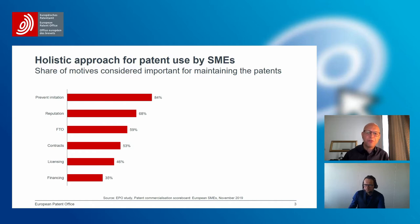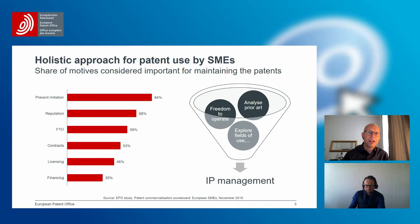Essential for SMEs is also FTO — freedom to operate — to be sure not to infringe third-party rights. Of course, patents also facilitate contracting and in particular licensing. And it is of utmost importance for financing, for getting investors on board and securing the sustainability of the business case. So as mentioned, it is a very holistic approach, and that was a very positive outcome from our point of view.